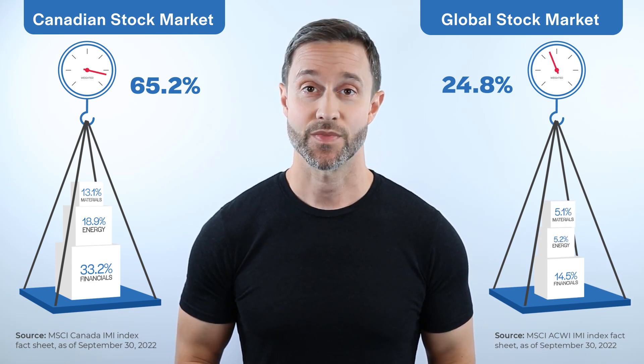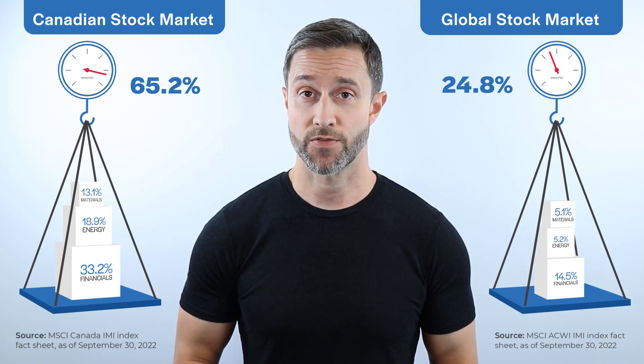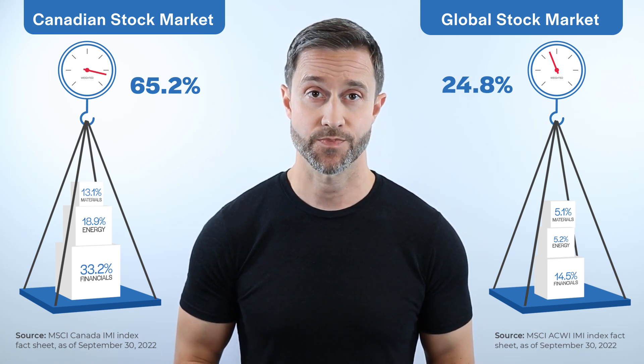One more point before we wrap up this video. It's well known that the Canadian stock market is poorly diversified, which means Canadian equity ETFs tracking the broad Canadian stock market are poorly diversified as well. The majority of the Canadian stock market is concentrated in the financial, energy, and materials sectors — a significant overweight relative to the sector weightings of the global stock market. But not to worry. Once you further diversify your portfolio into ETFs that invest in foreign companies, you'll water down the sector concentration risk. More on that in our future videos.